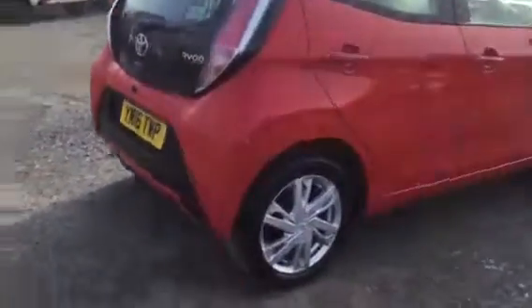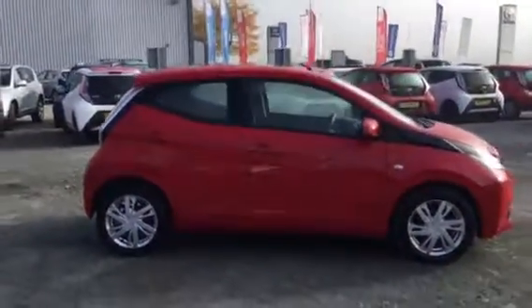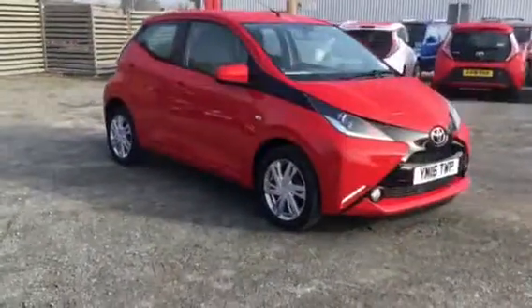As you can see this vehicle is in great condition and for any more information on this vehicle please contact our sales team on 01432 379 085.